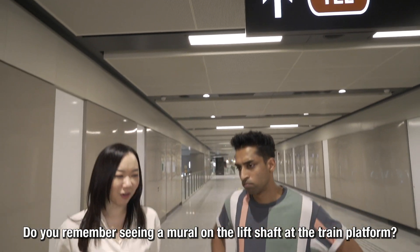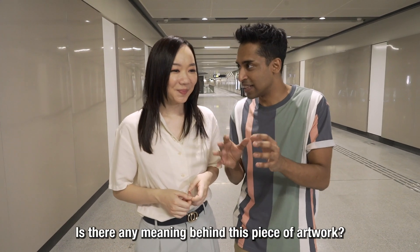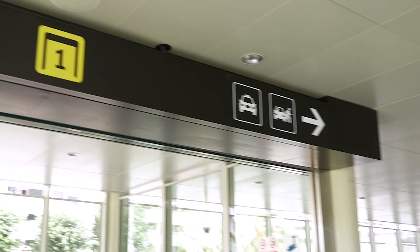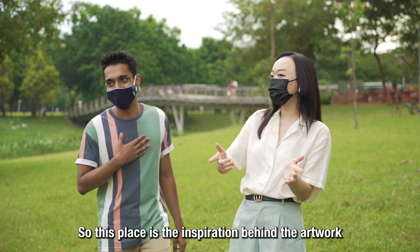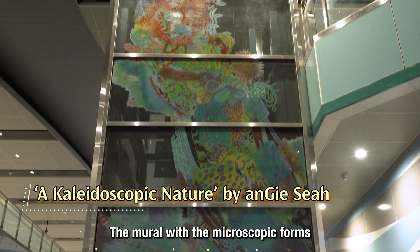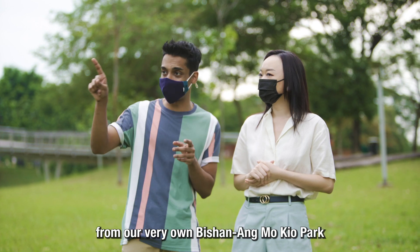Chio asks Kishan about the mirror artwork on the left shaft at the train platform — it turns out it's a clue to their next destination. The artwork within Bright Hill Station was inspired by Bishan-Ang Mo Kio Park: the mirror reflects microscopic forms, colours, and lines of plants. Kishan says he's a big believer in nature as inspiration, and is very happy that Bright Hill Station drew inspiration from Bishan Park.